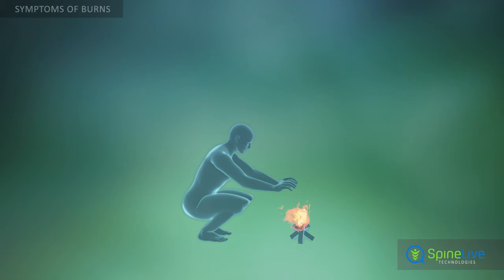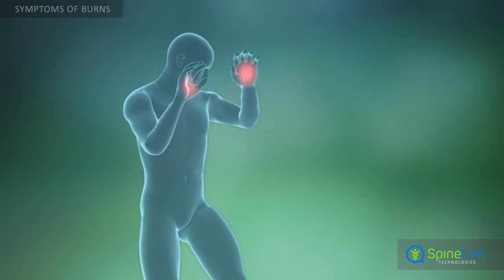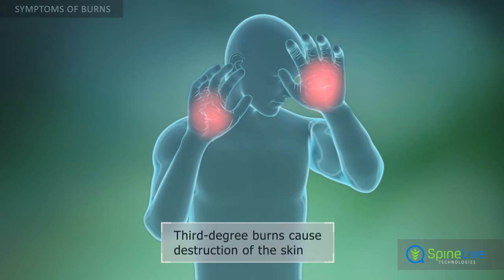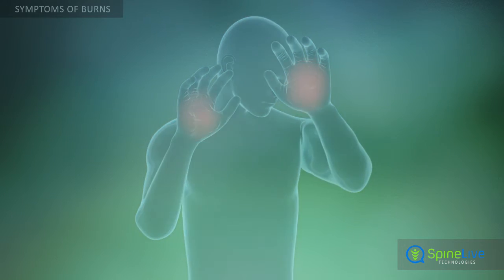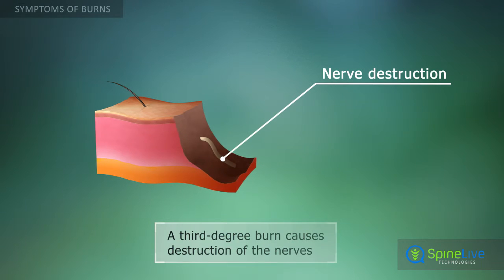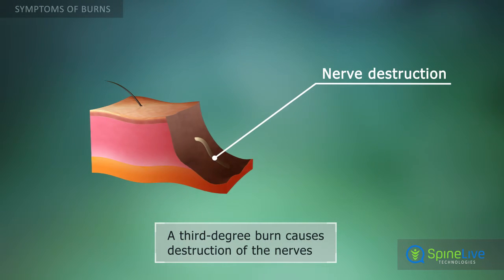Third-degree burns, which occur when all layers of the skin are damaged, can result in skin that looks waxy and is yellowish or white. Third-degree burns may not cause pain because the layer of the skin that contains nerve tissue has been destroyed.